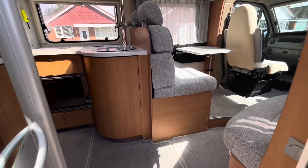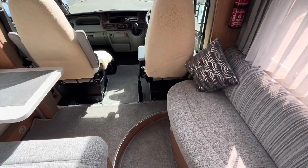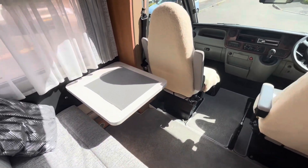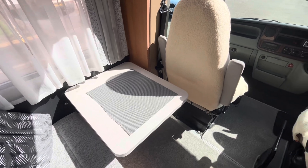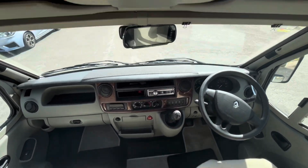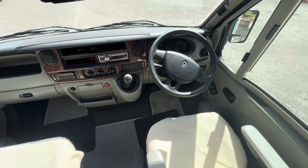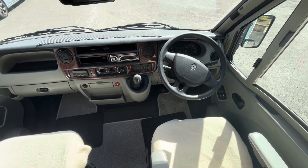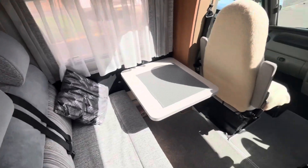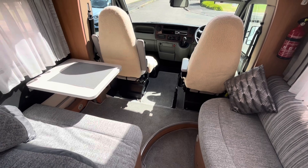Coming inside, it's been reupholstered in a lovely sort of grey tweedy effect with nice neutral grey carpets. The original table does come with it; the smaller one is just to give a little bit more space. Coming into the front, you've got the reversing camera screen there, air conditioning and six-speed manual. There are two additional seatbelts in the seating area which will easily seat two here, two there, and then an extra one or two on there.